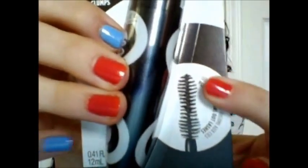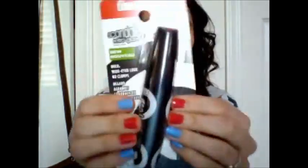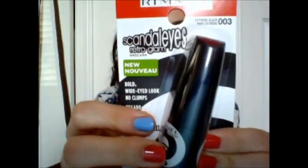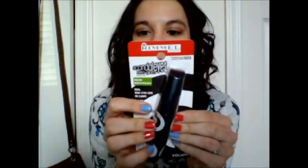Mascara — it's the Rimmel London Scandal Eyes Retro Glam. And it looks like down here is what the brush looks like. Color: Extreme Black 003. So that's cool, it looks like it's probably going to be like a huge brush, but we'll see. It says it plumps and fans out lashes. Yeah, I'm really excited about that.